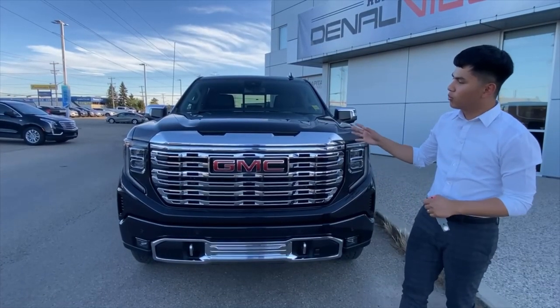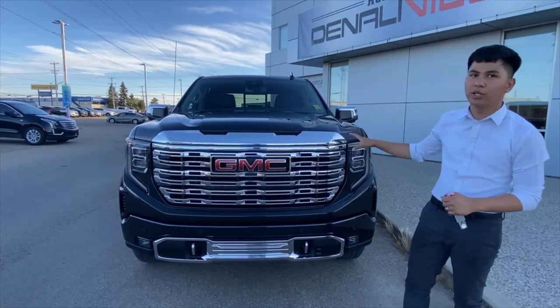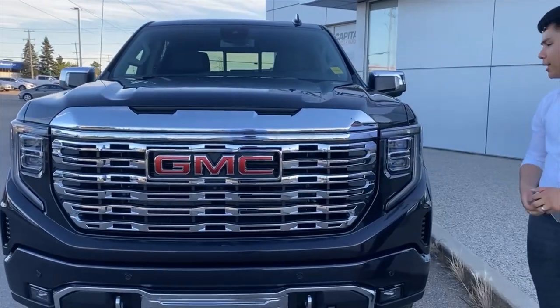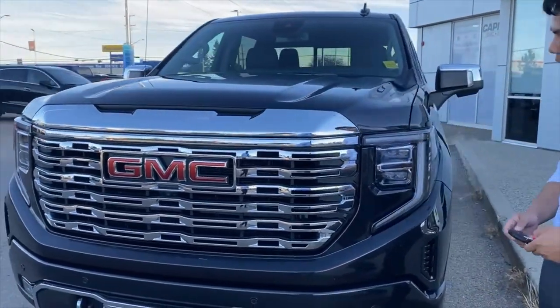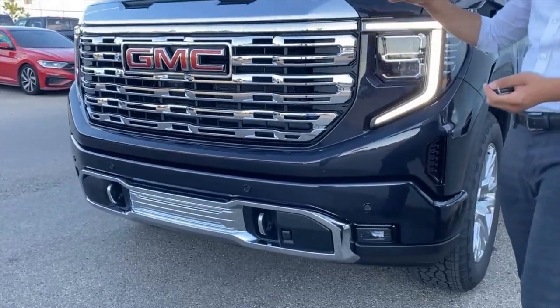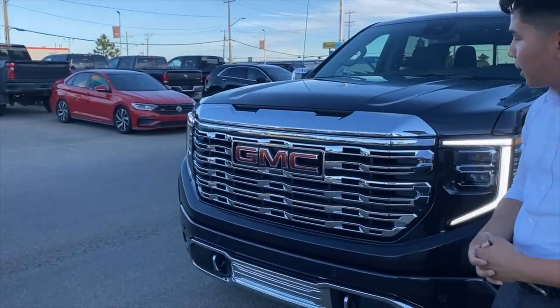This specific Sierra is the titanium rush metallic color and looks beautiful with the new design front fascia. Starting off with the headlight housing — full LED as well as the turn signal — moving down to the newly relocated fog lights, and of course the beautiful signature Denali honeycomb grille right here.